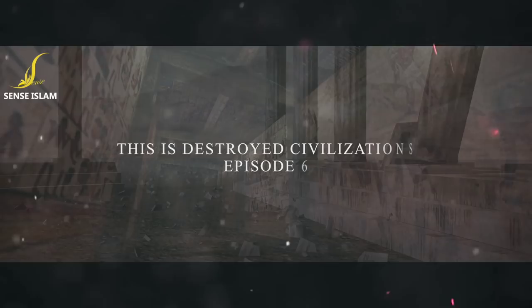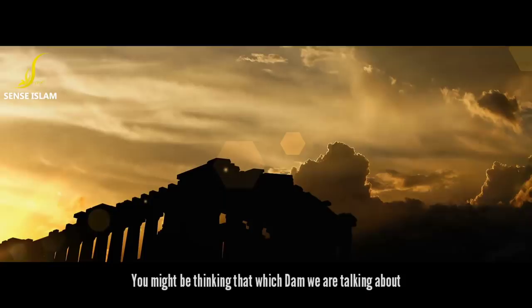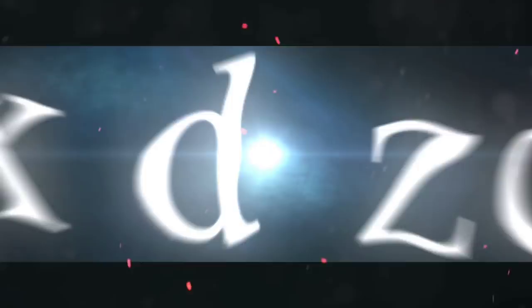Assalamu Alaikum, brothers and sisters. I hope you're well. This is Destroyed Civilizations Episode 6. Recent archaeological findings suggest that simple earth dams and canal networks were constructed as far back as 2000 BC. You might be thinking which dam we are talking about. Brothers and sisters, we are talking about the Great Dam of Ma'arib.